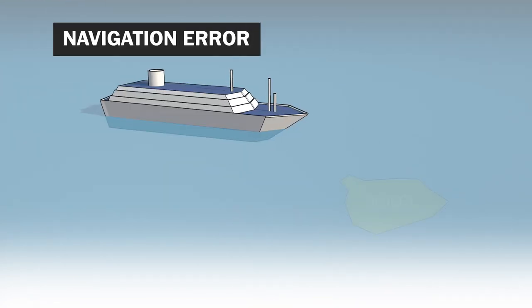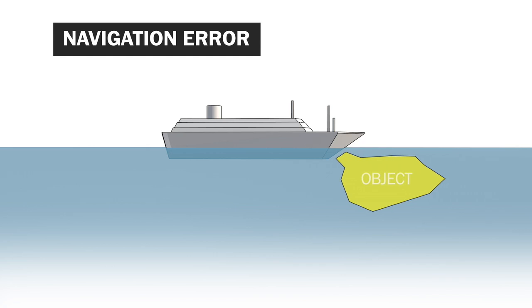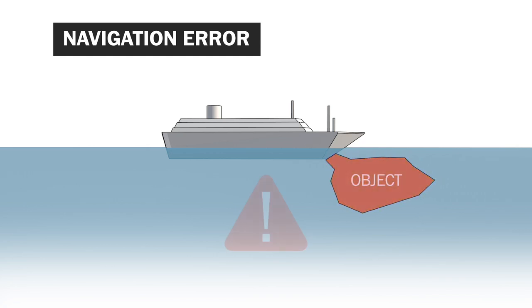And last, navigation error. That means the boat hits something or runs aground, causing a hole in the hull.